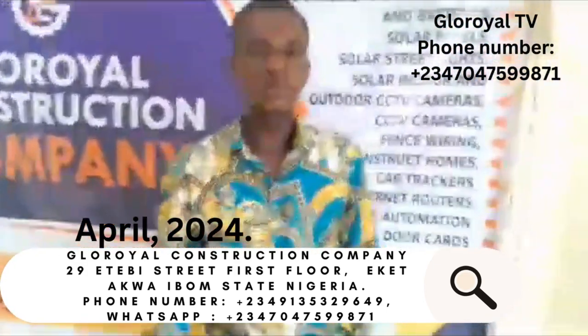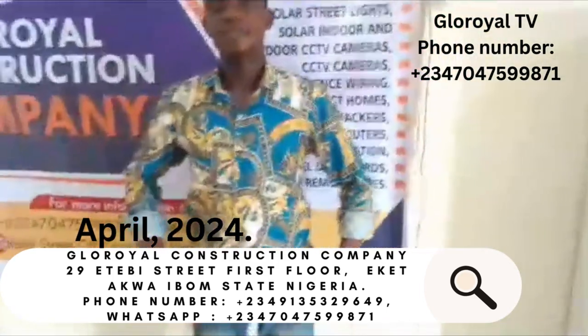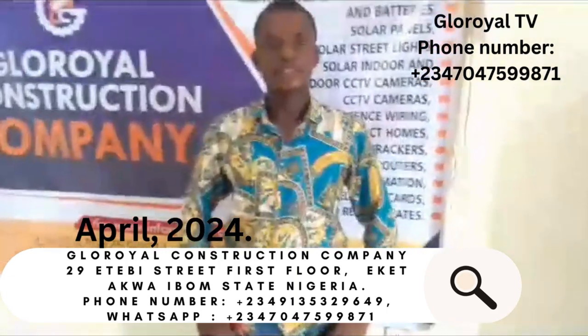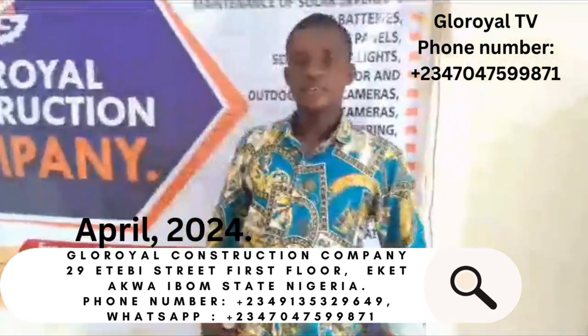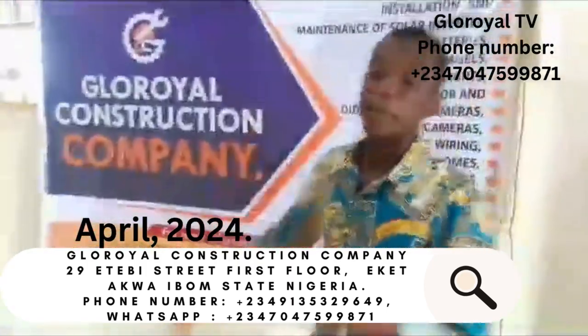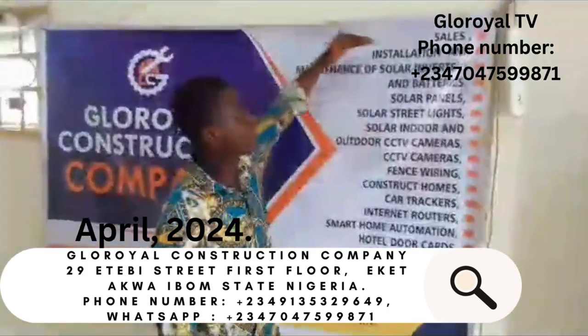Good afternoon sir. My name is Emmanuel Magos from Gloriel TV. I'm here today to check on prices of equipment and solar products in Gloriel Construction Company. Thank you for coming to Gloriel Construction Company. My name is Bramson, here in Gloriel Construction Company.